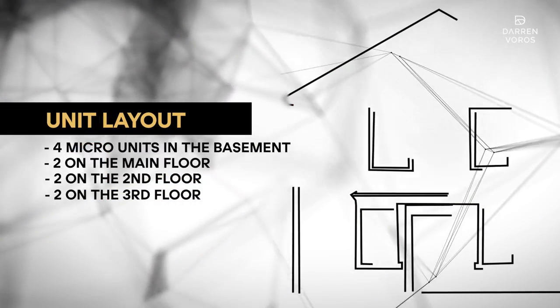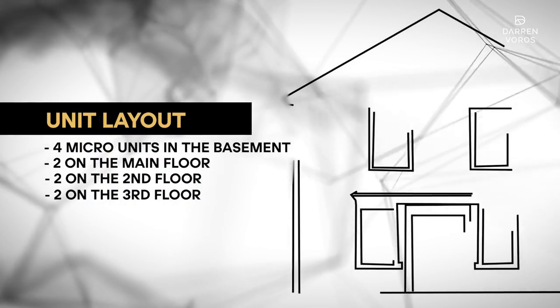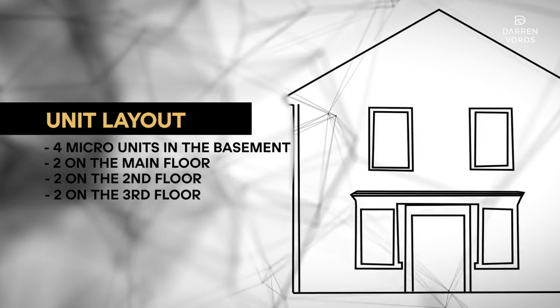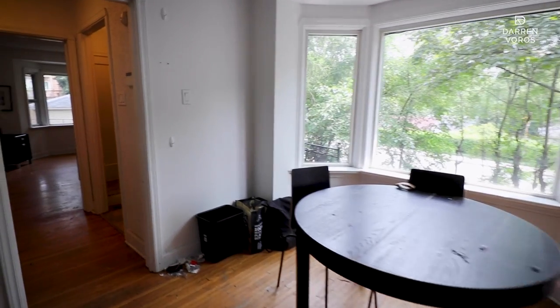This is a huge bonus for this project, giving us another two units and significantly increasing the value of the property. The final unit layout will be four micro units in the basement, two on the main floor, two on the second floor, and two on the third floor — a total of 10 units. After almost two years of going through the approvals process, we've just submitted for our building permits and hope to be under construction in the next couple of months.